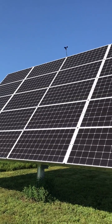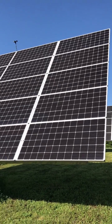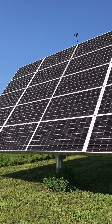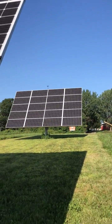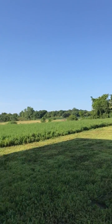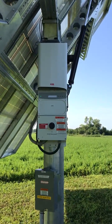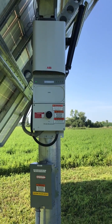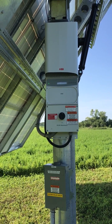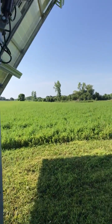Good morning solar fans, Hal with Blue Horizon Energy here. I'm out at a farm near Montrose, Minnesota. This is a customer we've had installed for a little over a year and a month. These are the Solar World 350-watt panels with the ABB inverter that takes the DC power created by the panels and inverts it into usable power for this farm.